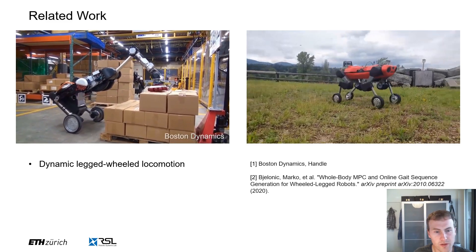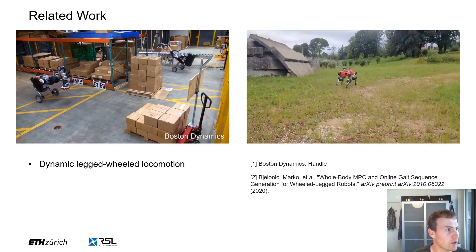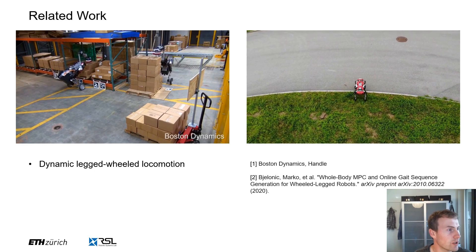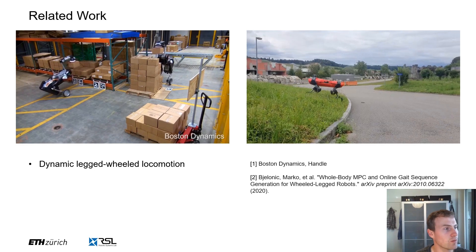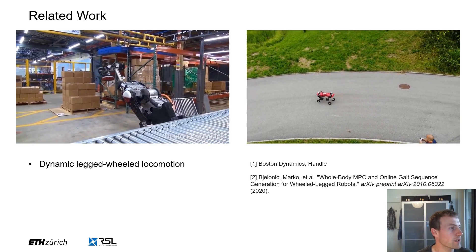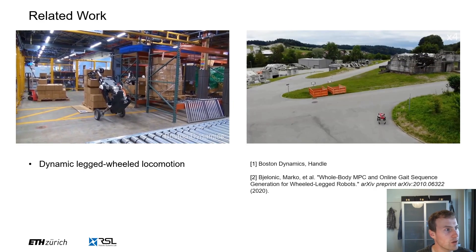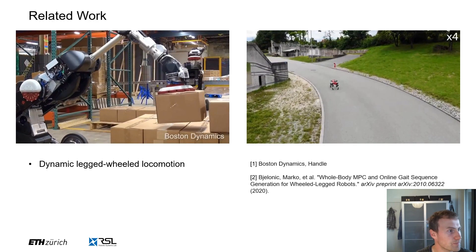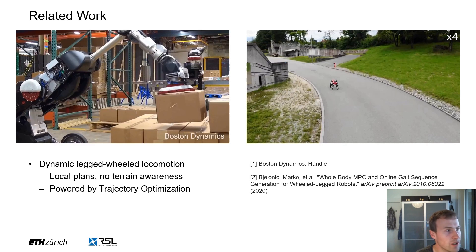So what planning approaches are out there and what could we use for legged wheeled machines? Tremendous progress has been made recently and we have seen many legged wheeled robots exploiting their kinematic and dynamic properties to perform complex motions. One example includes ANYmal on wheels using a differential dynamic programming solver in a receding horizon fashion. Another example shows the Handle robot from Boston Dynamics performing a challenging whole body manipulation task that requires precise timing and coordination of multiple degrees of freedom. Most of the work for dynamic legged wheel locomotion has been backed by trajectory optimization. Such planners typically do not take into account terrain information and inevitably fall prey to local minima, however they can handle complex robot kinematics and dynamics quite gracefully.